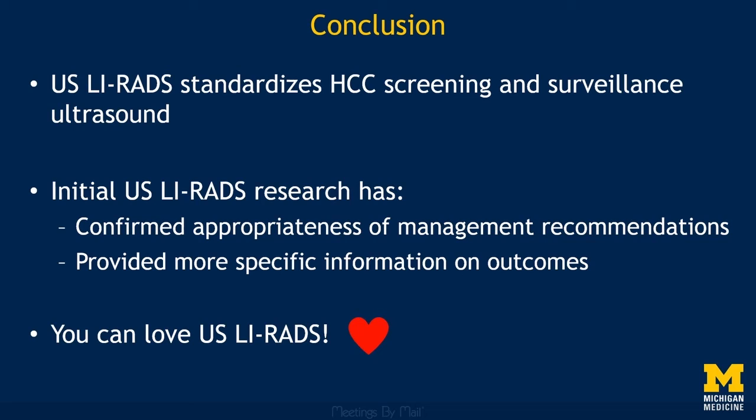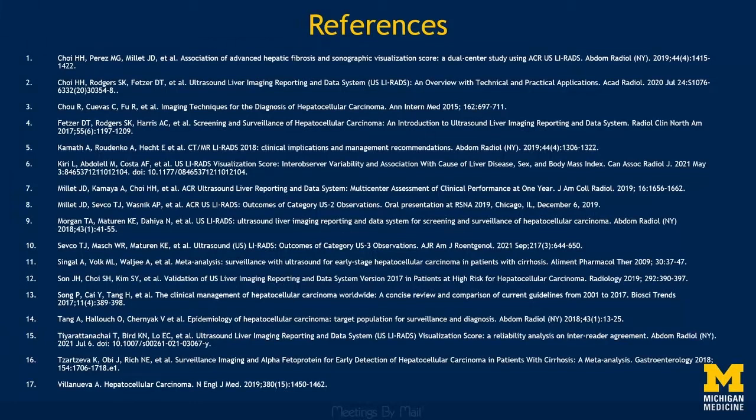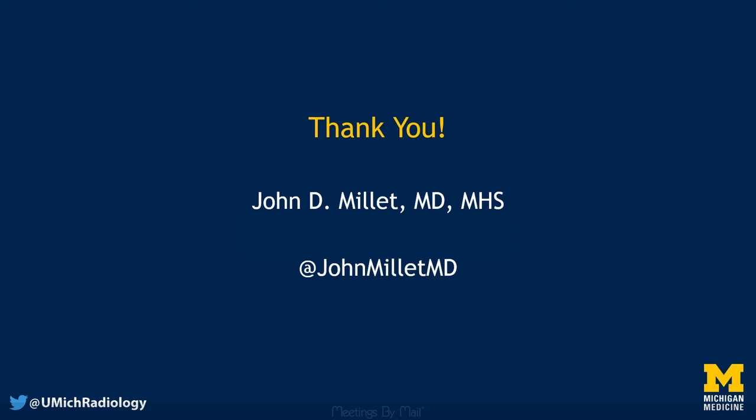A big shout out to the Ultrasound LIRADS working group for the continued work on this awesome system. My full references are here if anyone watching wants to review them in more detail. Thank you all so much for your attention and the opportunity to speak to you today. Feel free to reach out to me with any questions at the end of the session or through my contact information here. Thanks again.